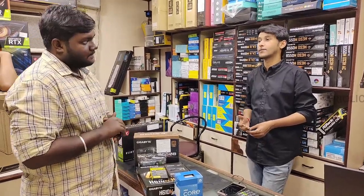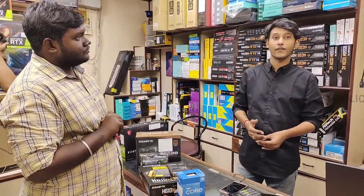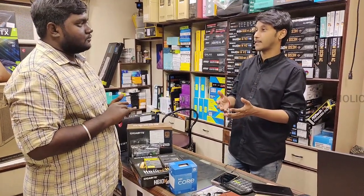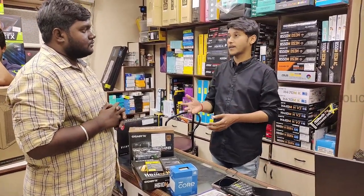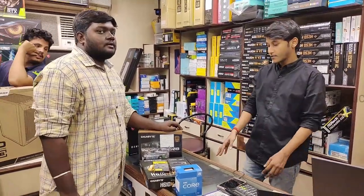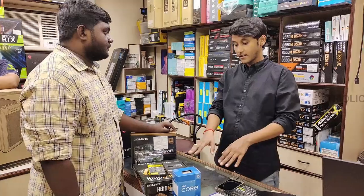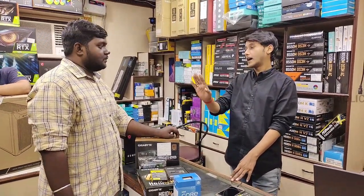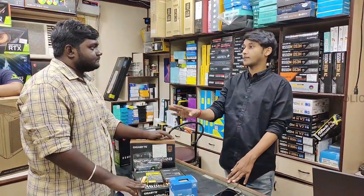We serve a variety of customers — YouTube creators, wedding photographers, video editors, and gamers. All components are guaranteed, and each component comes with individual warranty. You can get a GST bill for your purchase.